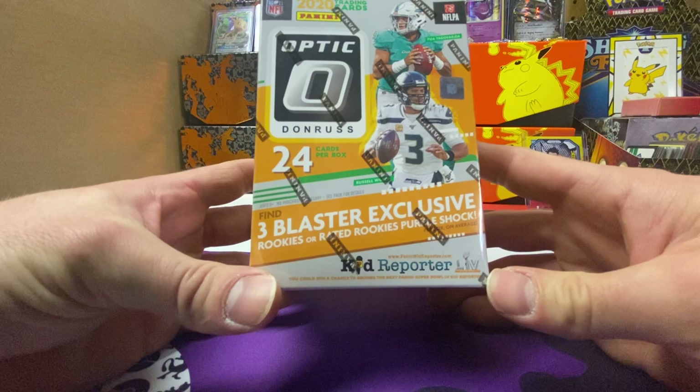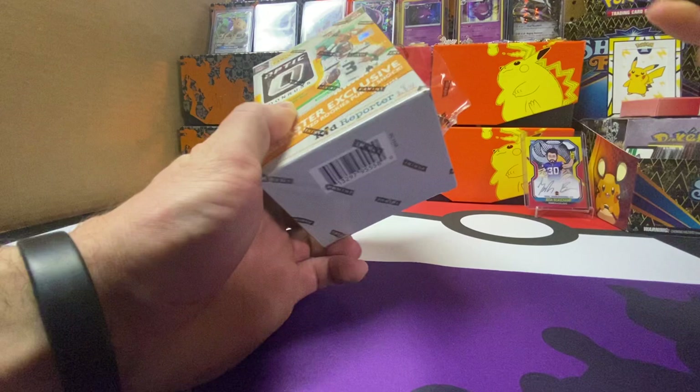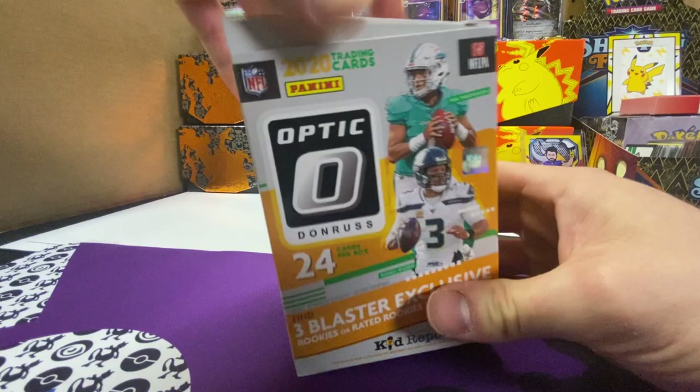We're gonna start with the blaster box, which you get three rookies or rated rookie purple shock cards. I opened up a couple of these already and purple shock's pretty cool. Plus you get the one hollow parallel. One of the ones I opened off camera, I pulled a Justin Herbert hollow rookie phenom's patch card, so that was very, very exciting.